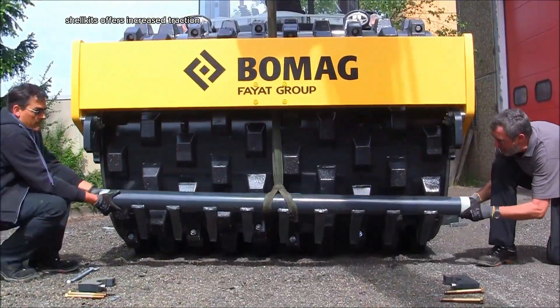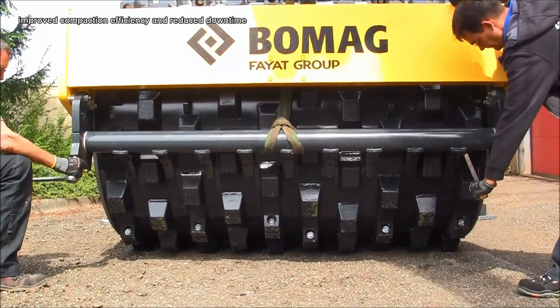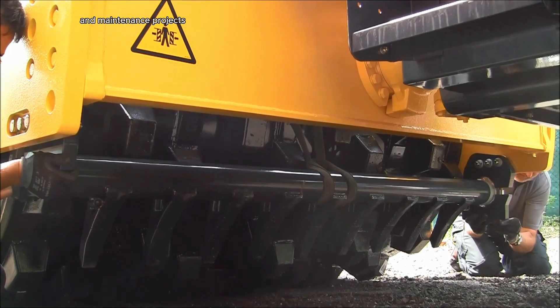Shell Kits offer increased traction, improved compaction efficiency, and reduced downtime, making them a valuable investment for construction and maintenance projects.